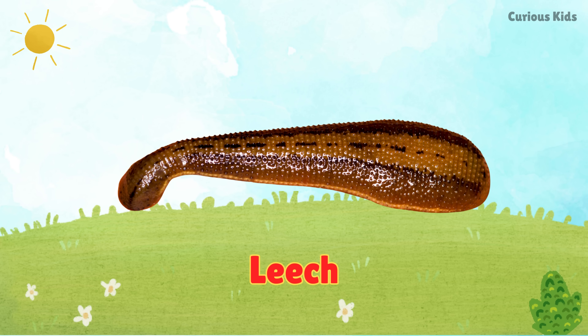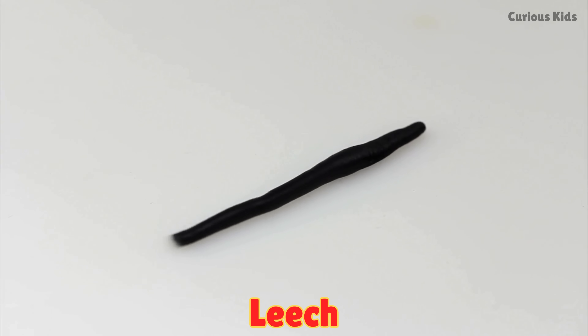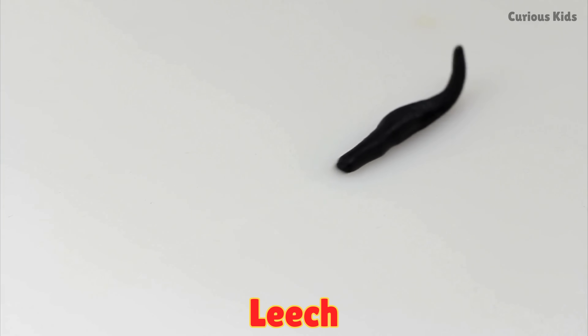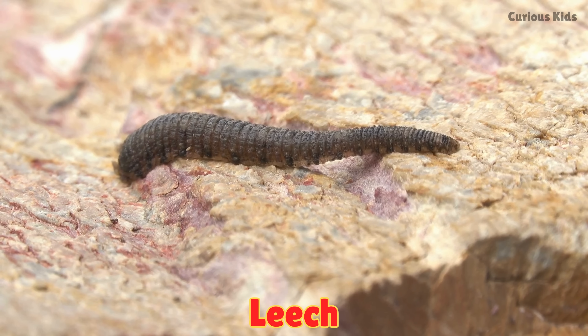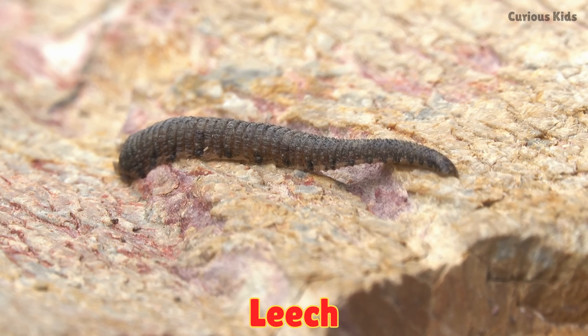This is a leech. Leeches have soft, stretchy bodies and live in wet places. They stick to animals to drink blood. Doctors once used leeches to help patients heal.